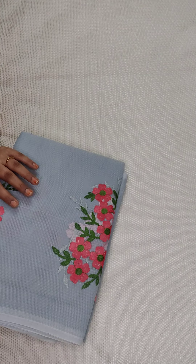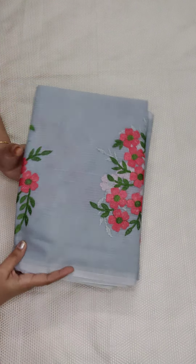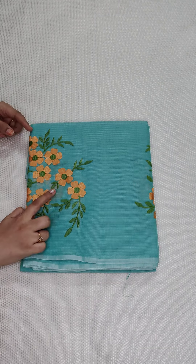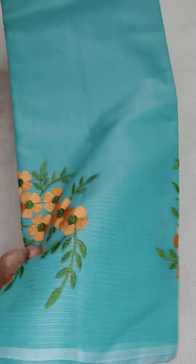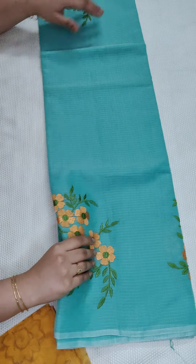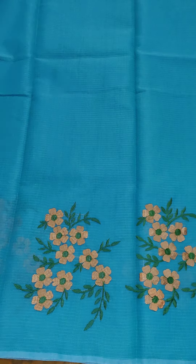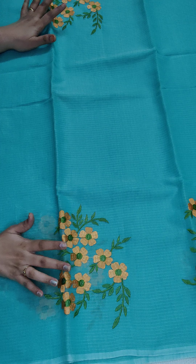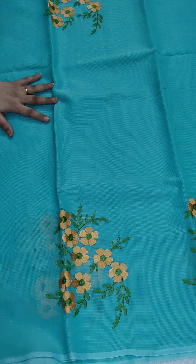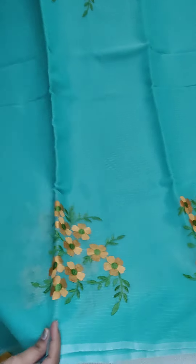All these are mixed cotton kota — 80% cotton and 20% silk mix. Now I am going to show you another one. This is the sea green color with a light yellow shade — very beautiful. The color combinations are very nice. All these sarees are the same price — 750, free shipping. This is the yellow color printed blouse — cotton kota blouse.